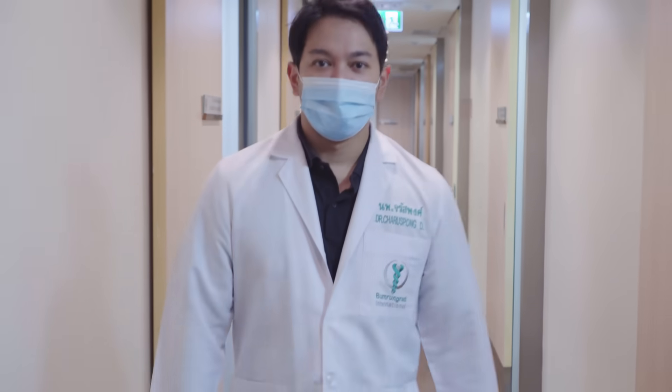At Bumrungrad Hospital we have well-trained and highly skilled physicians and well-trained staff, and as of now we are the only excellent center in Thailand providing the Rezum procedure.